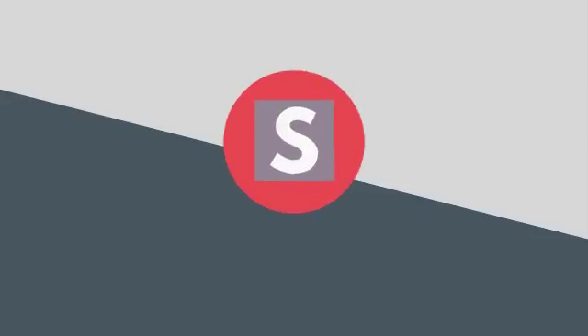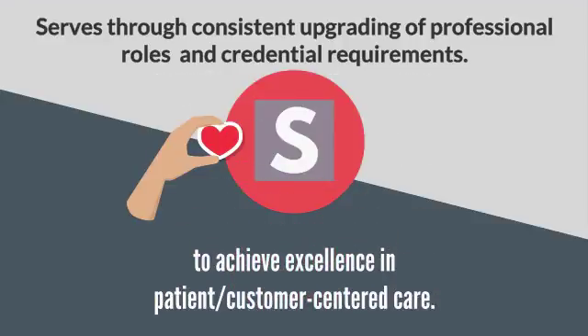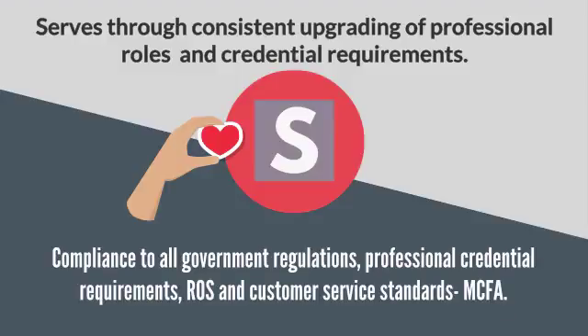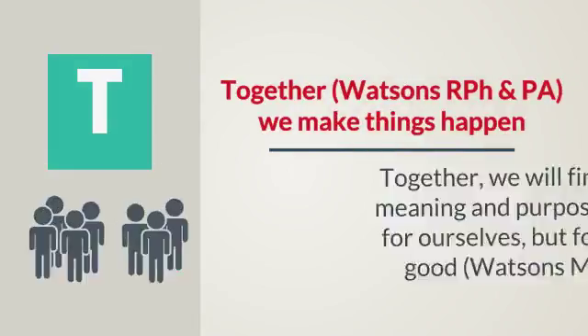S serves through consistent upgrading of professional roles and credential requirements to achieve excellence and patient-customer centered care, compliance to all government regulations, professional credential requirements, Ross and customer service standards. T — together, Watson's RPh and PA, we make things happen.